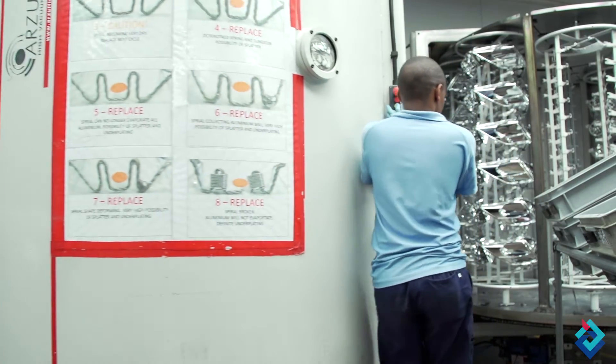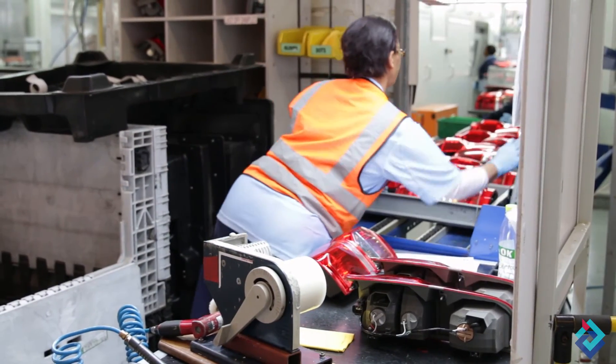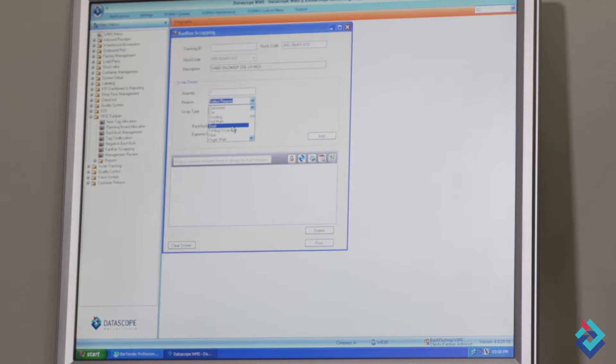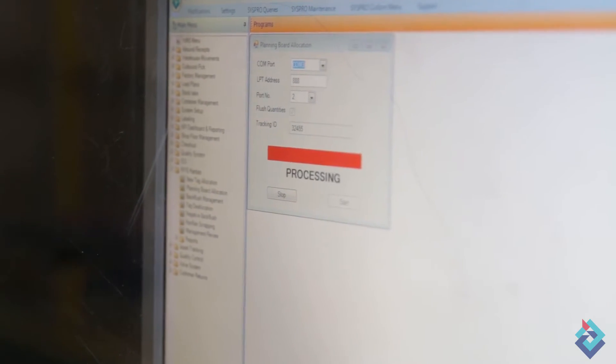At a future point, a downstream operation will request this inventory and the carton will be scanned to the next operation. On doing this, the Kanban card's quantity is updated to zero and it is moved to the planning board where it is finally swiped to set the status back to In Planning.